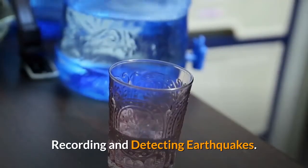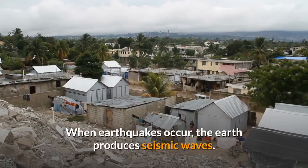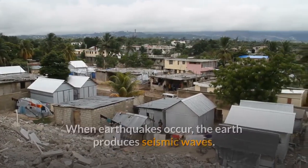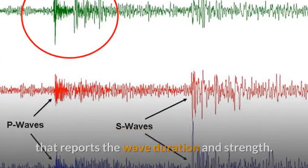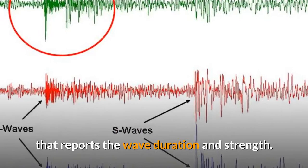Recording and Detecting Earthquakes. When earthquakes occur, the Earth produces seismic waves. These seismic waves are digitally recorded in graphics by a seismogram that reports the wave duration and strength.